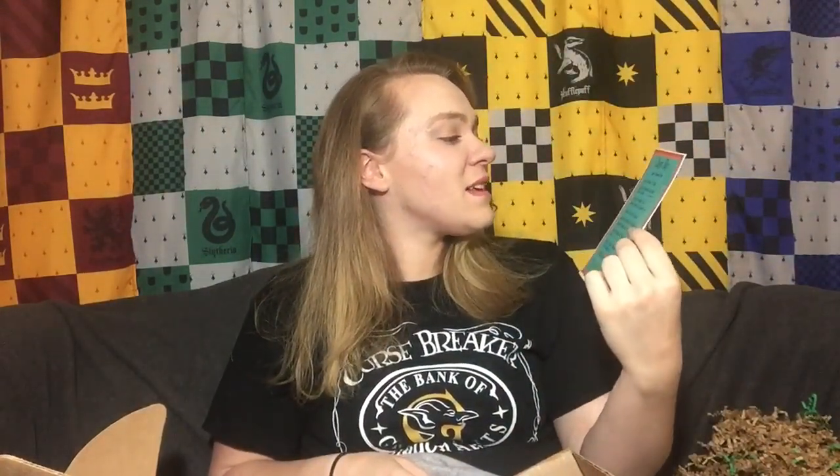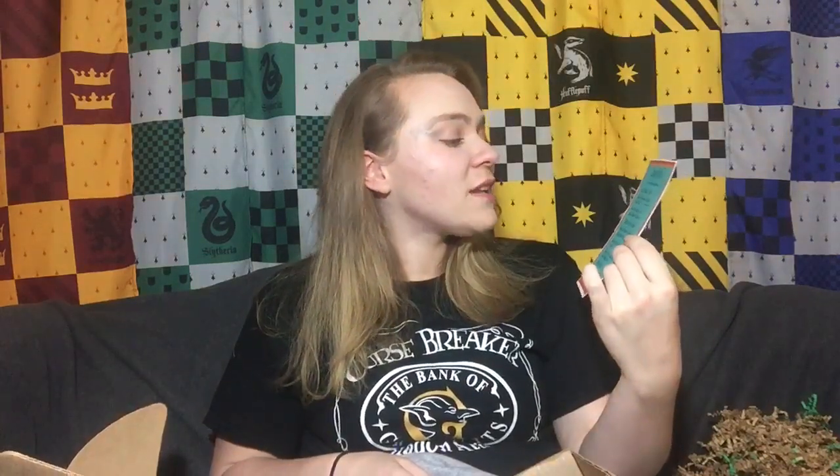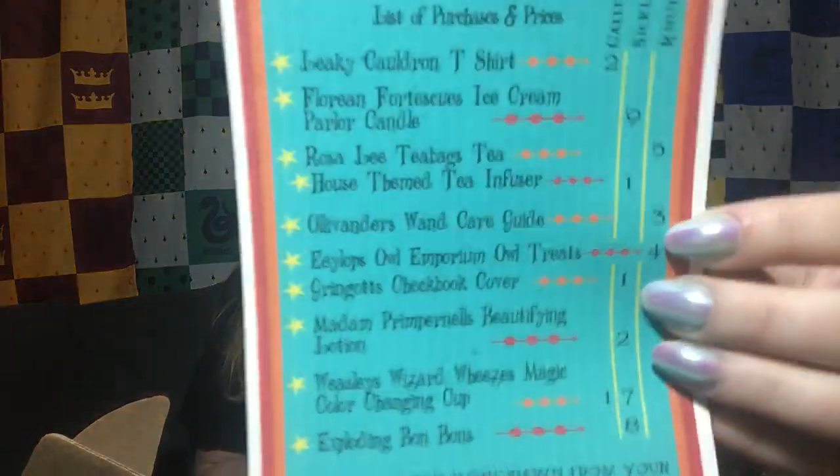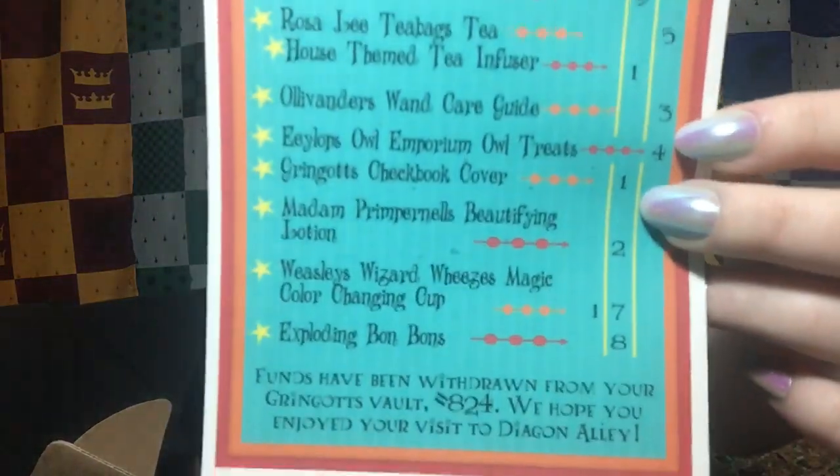The last thing in our box here is a Diagon Alley list of purchases and prices — pretty much a little receipt from Diagon Alley. It says Leaky Cauldron t-shirt, candle, and lists everything with how many galleons, sickles, and knuts each thing is. At the bottom it says funds have been withdrawn from your Gringotts vault number 824 and 'We hope you enjoyed your visit to Diagon Alley.' I adore how much thought was put into this — it definitely makes it feel like my shopping at Diagon Alley has been sent to me here at home.